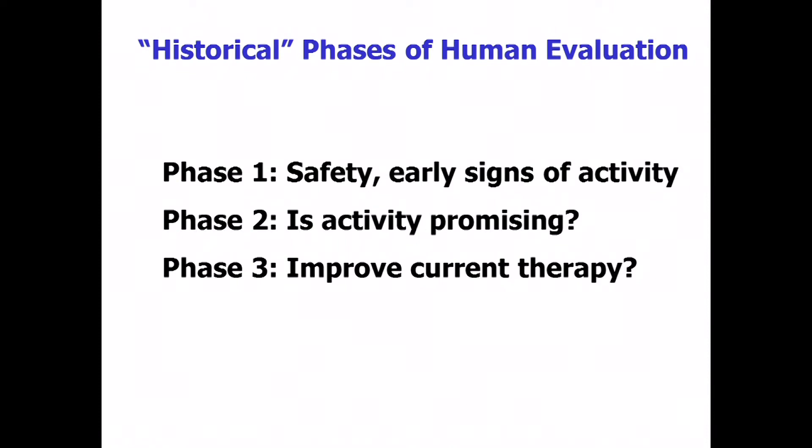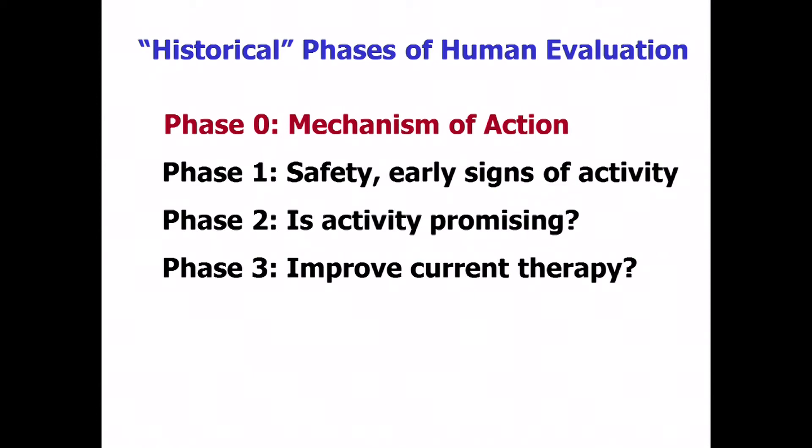At NCI, my colleagues were working on something called Phase Zero — very much the same idea: upfront, limit how far you're going to go into the clinic in return for getting there faster. The historical phases of human evaluation: phase one is about safety, and it would be nice if you could learn something about activity. Phase two is where you're really making your business model — is the activity promising? Phase three is comparative — does this drug have anything to offer over current therapy? Phase zero steps back from all that. It doesn't exist as a formal entity but as a concept, and there are phase zero studies done.